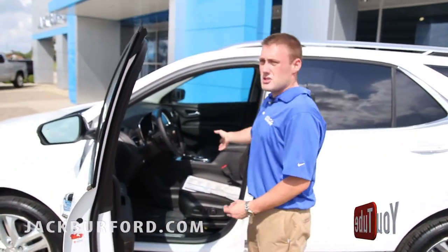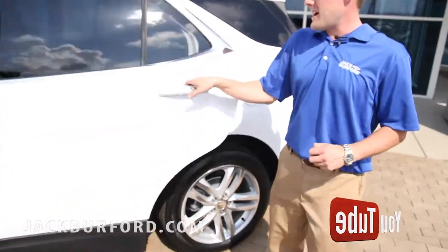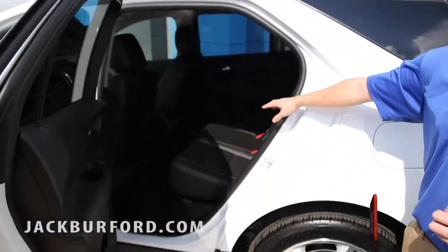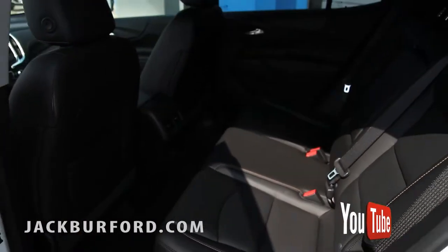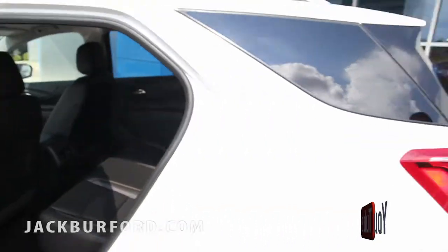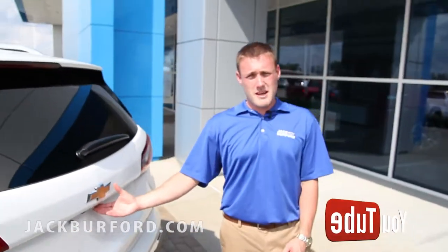It has the electronic parking brake — a lot of really unique features in this car. If you open up the back here, you can see it has the vents in the rear and it has two USB ports for your back seat passengers. They all come standard with the backup camera across all trim levels.